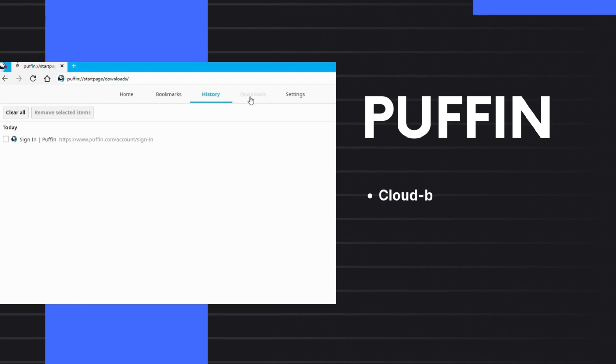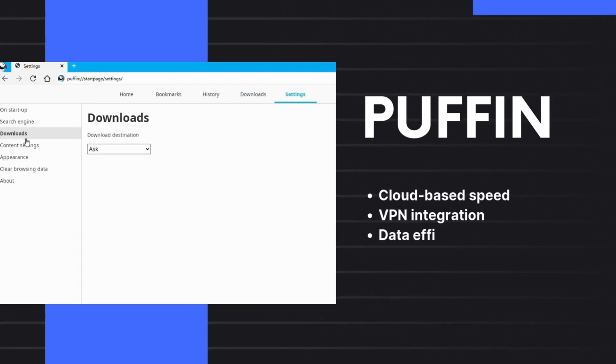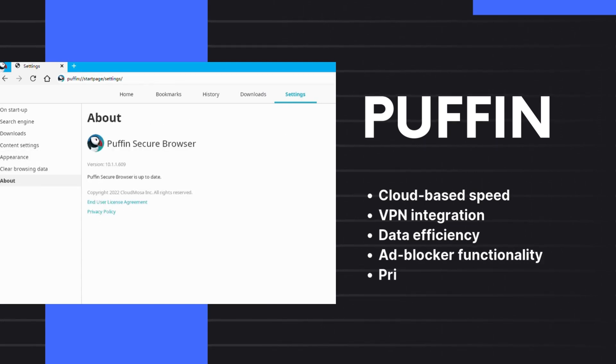10. Puffin Browser. A web browser with a built-in VPN for accessing restricted content. It uses encrypted cloud servers for faster loading, along with a built-in VPN for security and an ad-blocker to reduce data usage and conserve bandwidth.